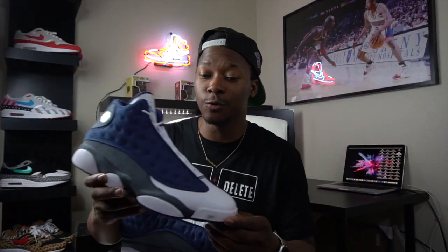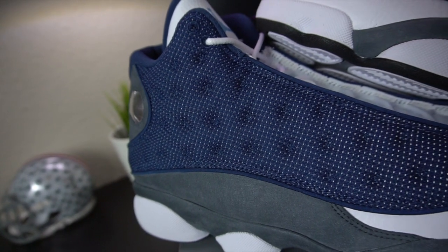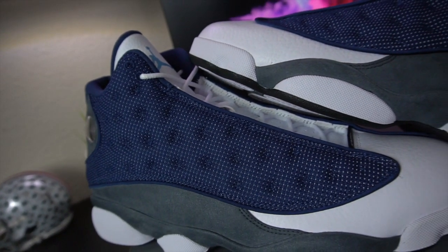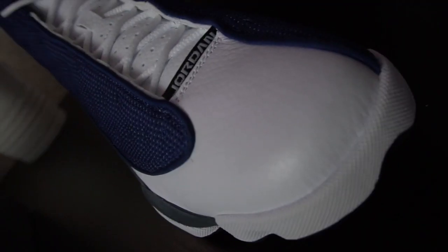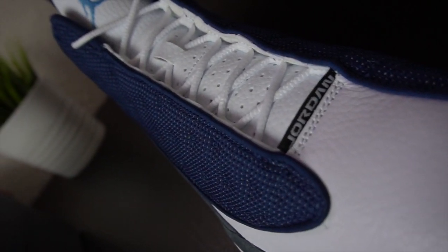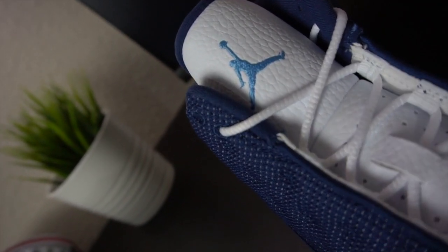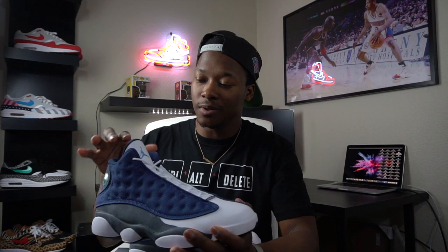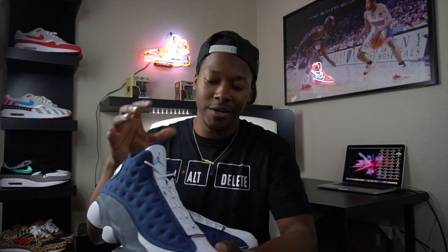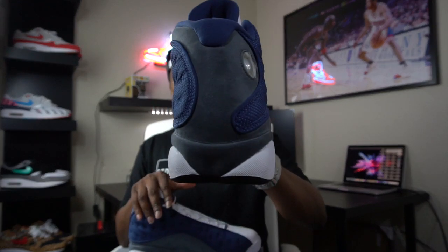Moving on to the details of the shoe — the main part I like the most is this navy mesh panel, which features the 3M reflective material on both sides of the shoe. Moving along to the toe cap, which features white leather that goes all the way up to the tongue. On top of the tongue you have the UNC Jumpman. The tongue on this pair seems a little more sleek and smaller compared to past retros, which seemed a little more fat and higher up.